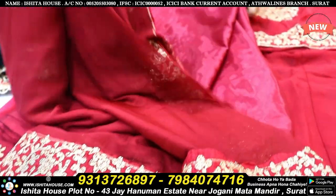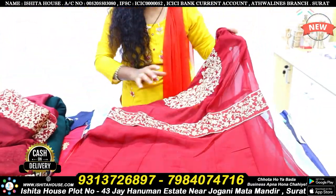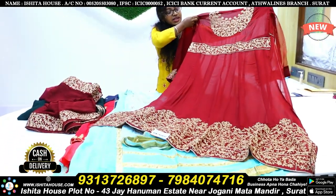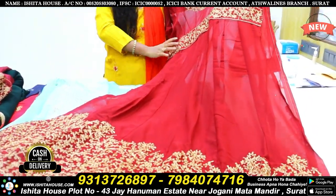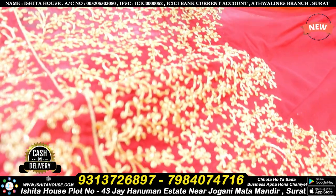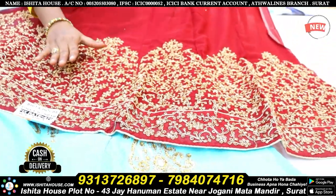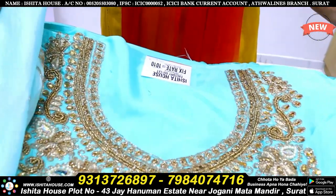Moving forward to the next collection — this is a different style, totally unstitched floor length. You will get this kind of floor length with a heavy neck design and lace border also available. The ending part has a nice, unique and proper finishing.